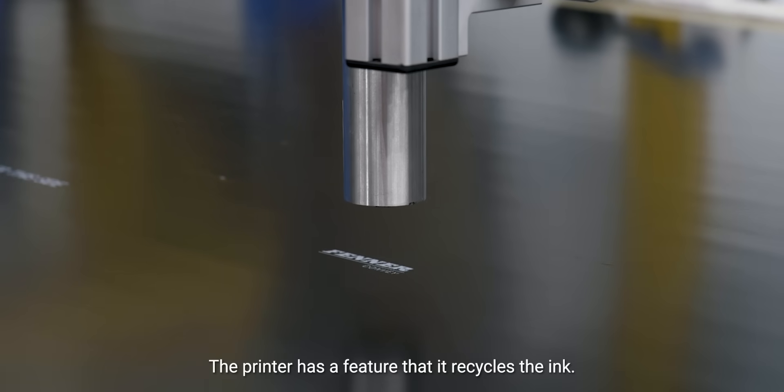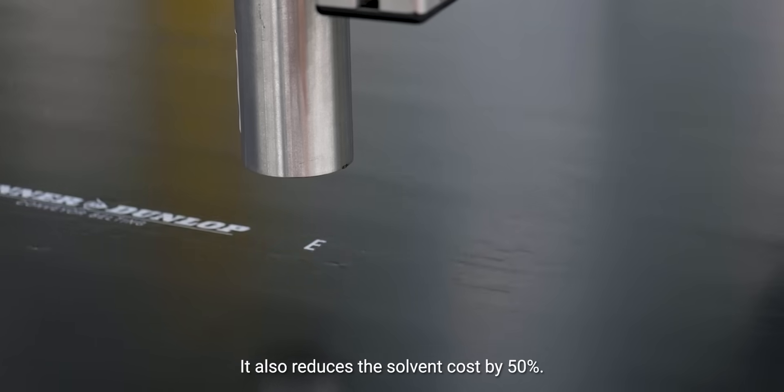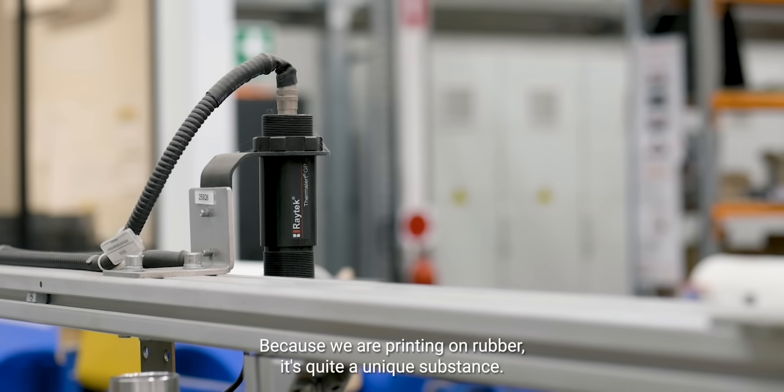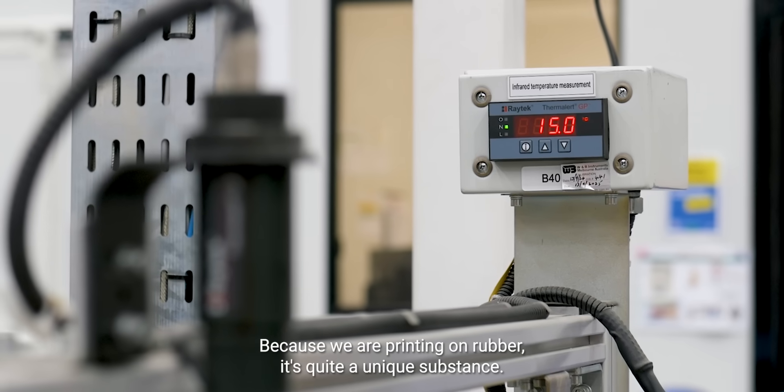The printer has a feature that it recycles the ink. It also reduces the solvent cost by 50%. Because we are printing on rubber it's quite a unique substance.